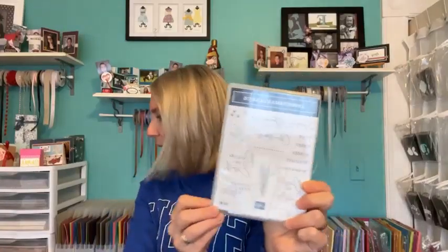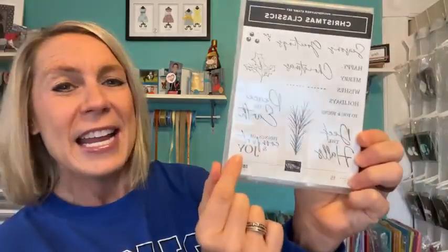We are going to play with the Christmas Classics stamp set today. I want to show you the stamp set — it's part of kind of a double suite bundle with two different bundles. I love the beautiful cursive font. We've got Season's Greetings, Christmas — so maybe Happy Christmas or Merry Christmas — Happy, Merry Wishes, Holidays, To You and Yours, Deck the Halls, Peace on Earth, and Tidings of Comfort and Joy.